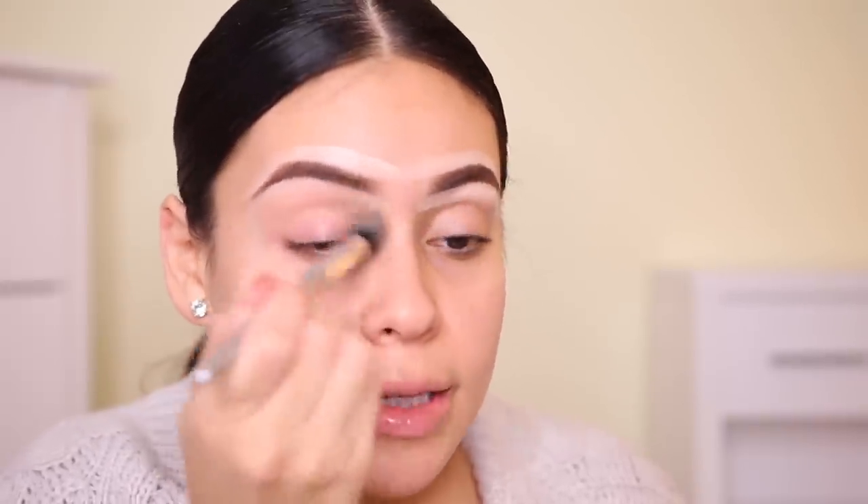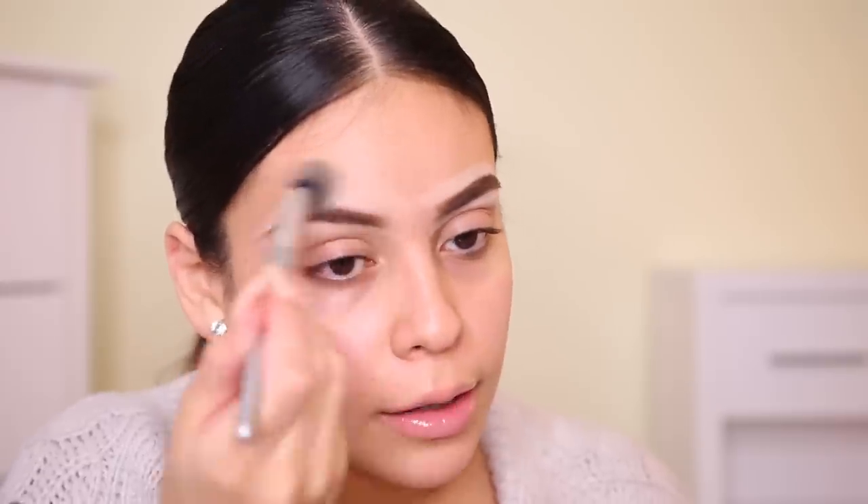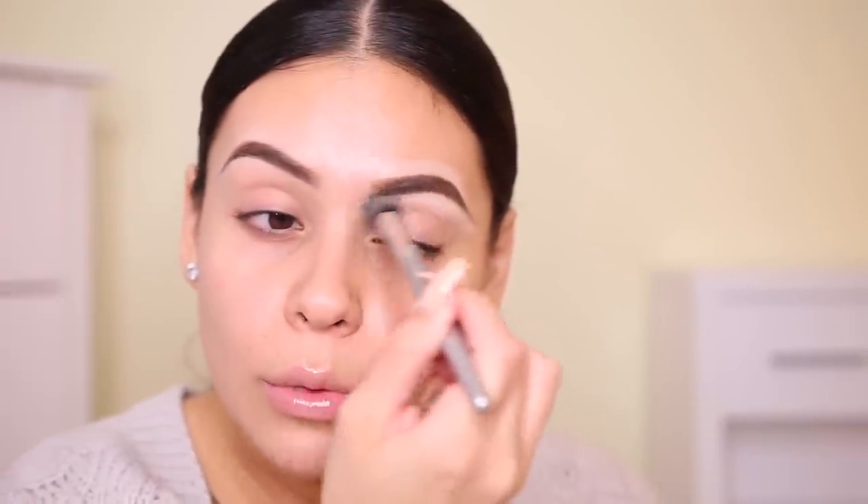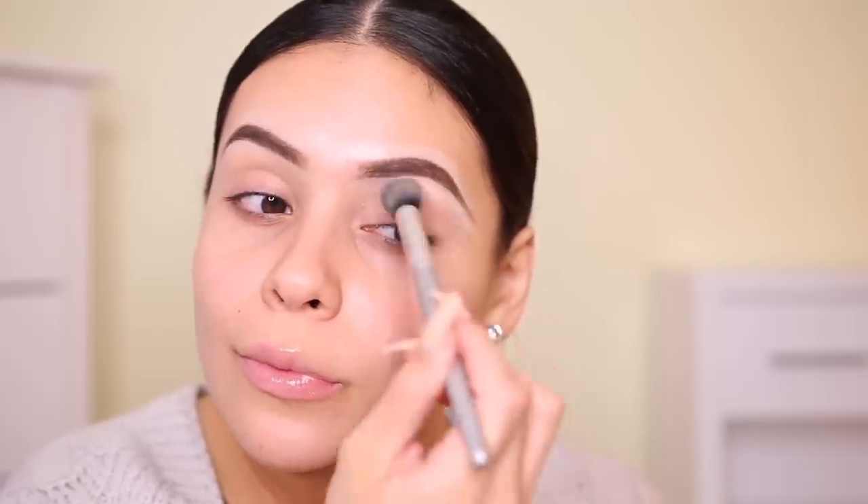I'm using an ELF flawless concealer brush just to blend that in. They had this color and then a deep shade that was honestly orange, so I just went with this one. They also had a light medium, but it was sold out. The only thing that's not great about makeup like this is that the shade range is awful.